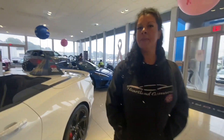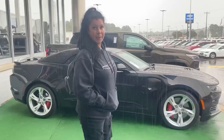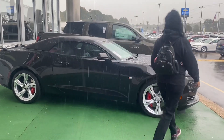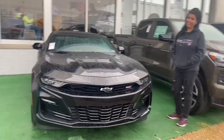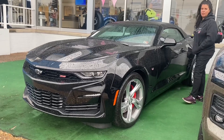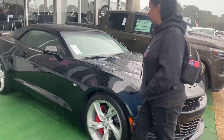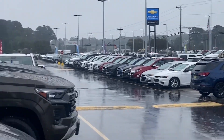This one's available, and they also have a 2024 — I'm back out in the rain, guys. So what we've got here is one of their new 2024s: black exterior, 2SS. It's got the brake upgrade package with the six-piston calipers and the slotted rotors. We are at Priority Chevrolet in Virginia, so come check it out.